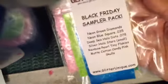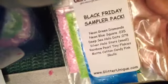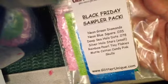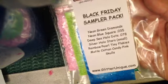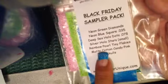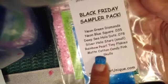This is what she sent me because I was one of the first 50. It says Black Friday Sampler Pack and it's got: neon diamonds, neon green diamonds, neon blue squares, deep sea holographic dots, silver hollow stars, small rainbow pearl tiny flakies, matte cotton candy pink, and some skulls. I'll show you because I don't have any of these.